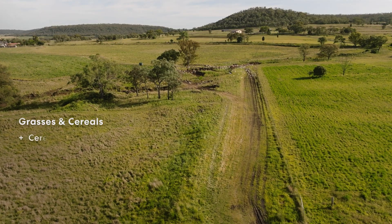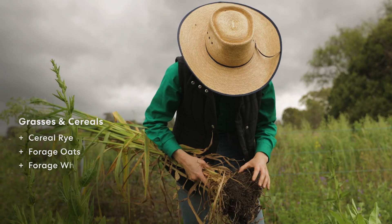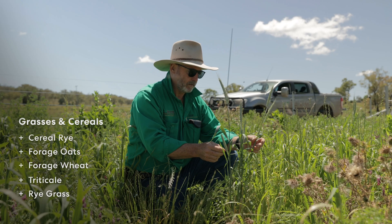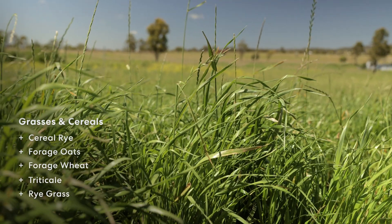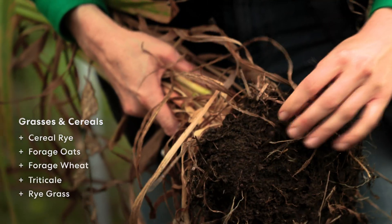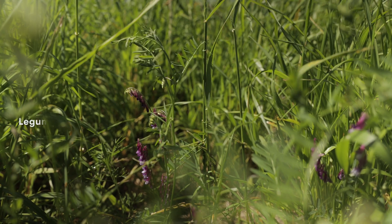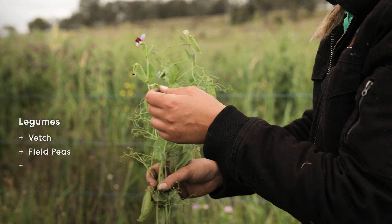The first family we included were grasses and cereals. The species we had in there were cereal rye, forage oats, forage wheat, triticale, and ryegrass. The cereals and grasses provide the bulk of the feed, so they're often the greatest proportion in our mixes, and they have good fibrous root systems for stabilising soil. The second family we like to include in multi-species mixes are legumes. In this mix, we had vetch, field peas, lucerne, and medic.